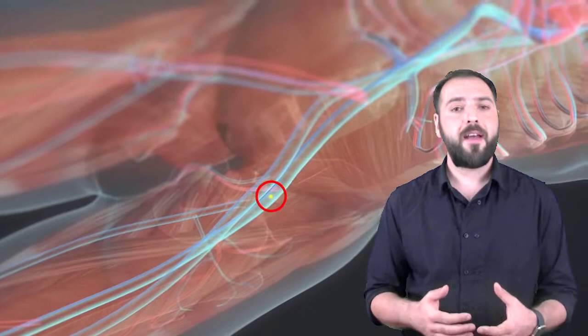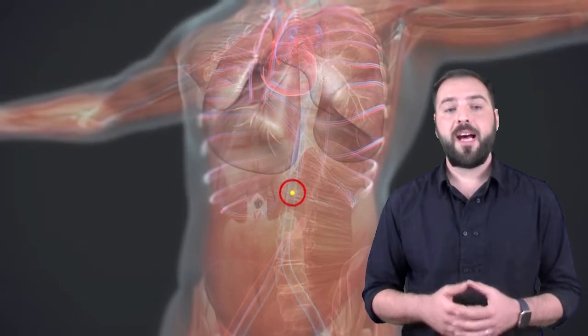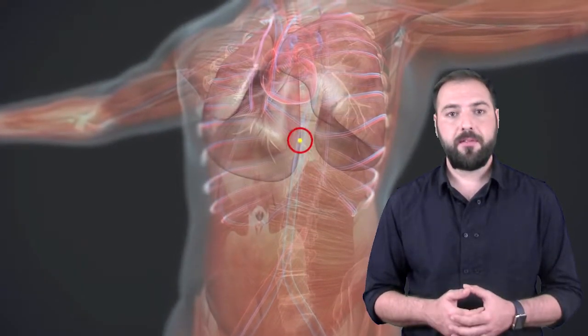In fact, arteries gradually become smaller as they approach the brain. To identify stroke symptoms, we use the common acronym FAST, which includes the four main signs that a stroke is happening.